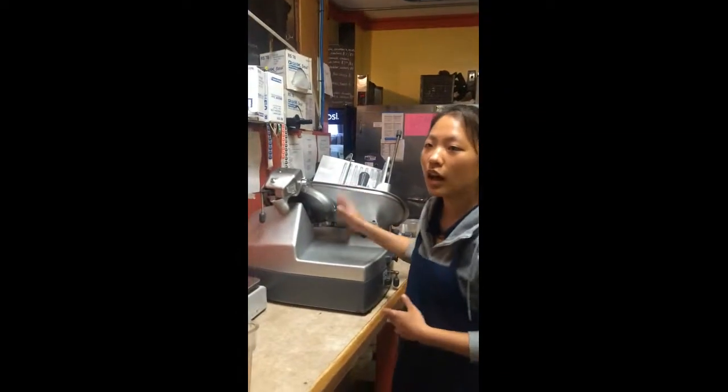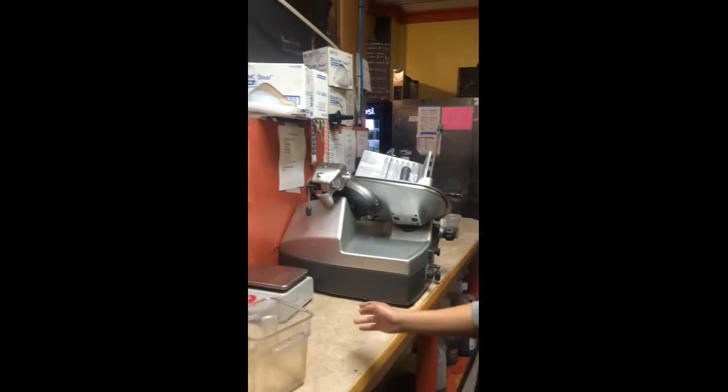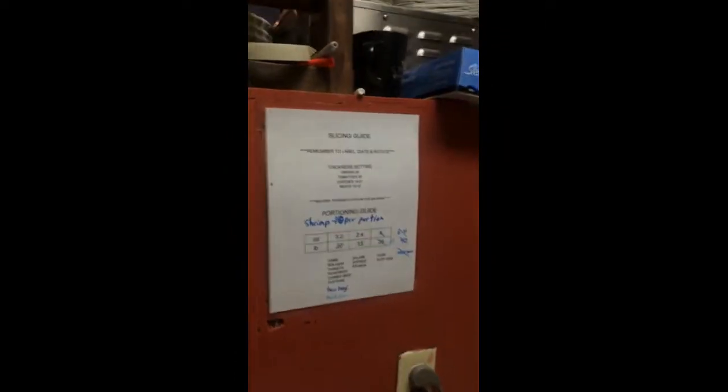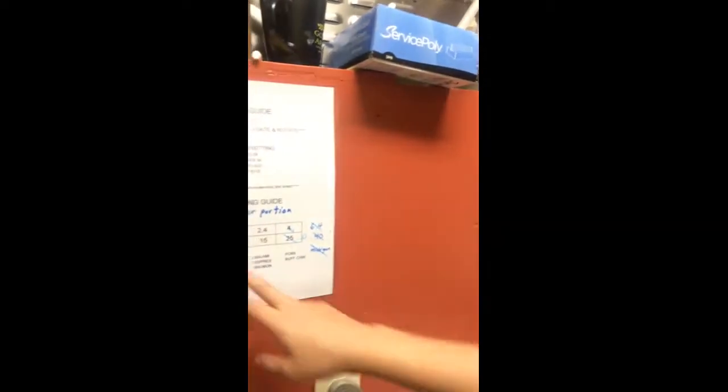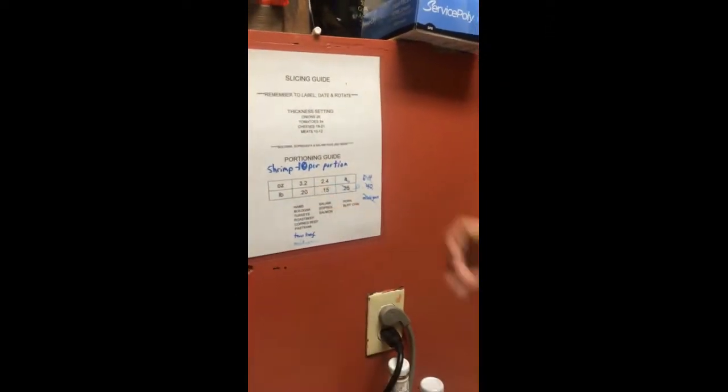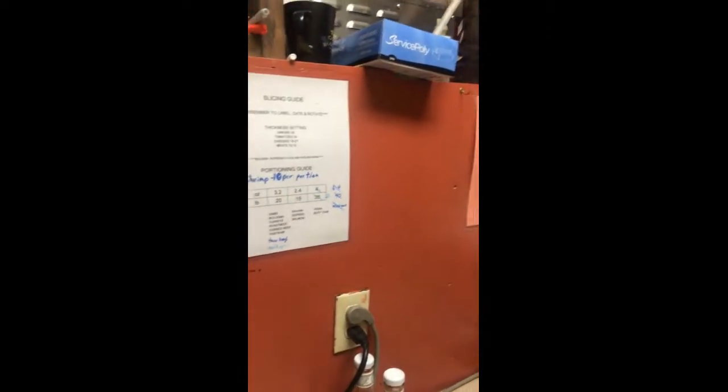Let me show you this meat slicer. We usually slice the meat — turkey, bacon, and beef. And we will show the pork and wrap it with this pump. Every pack is according to this.